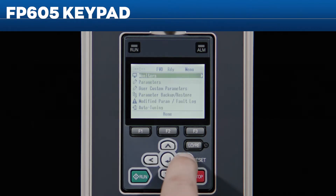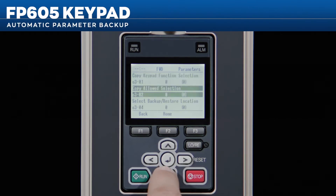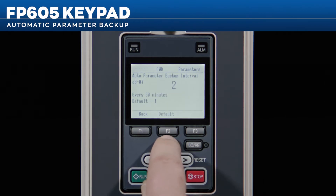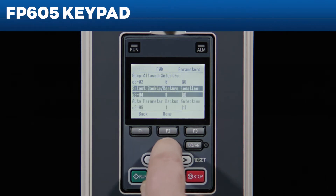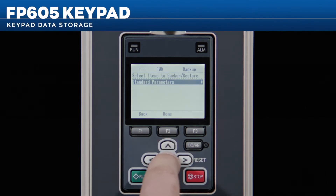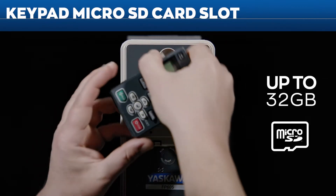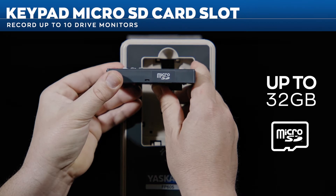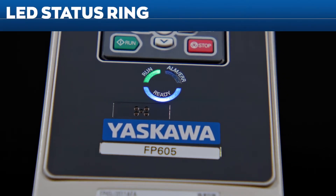The FP605 keypad makes it easy to back up your parameters with its ability to save up to four parameter sets. The FP605's automatic parameter backup periodically checks for parameter updates and saves all changed settings without you lifting a finger. The keypad supports up to a 32 GB micro SD card to record up to 10 drive monitors — data logging has never been easier.